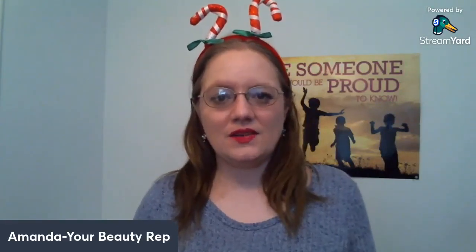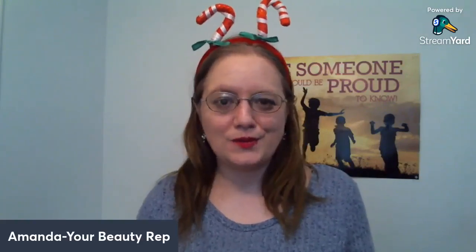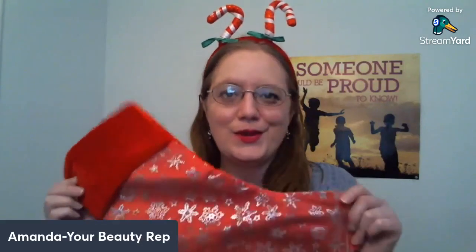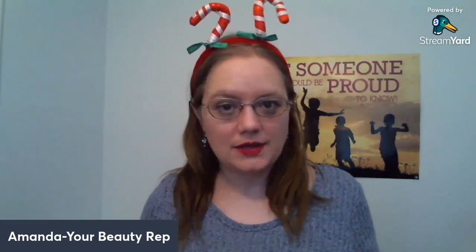Hello there, Amanda Davis here, Avon Independent Sales Representative, and tonight I want to share with you some stocking stuffer ideas as we are approaching the holiday season, so we're going to show off some stocking stuffers, and I wanted to start off with some of the Bath and Body stuff.